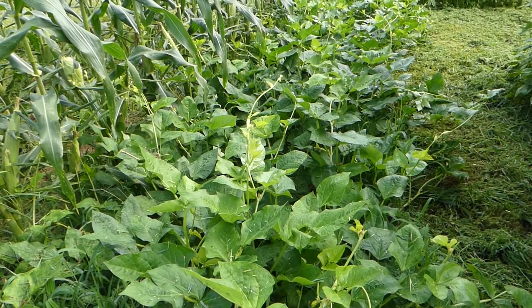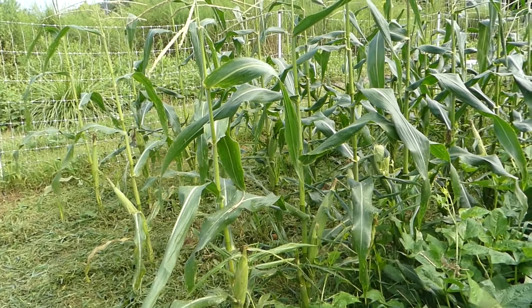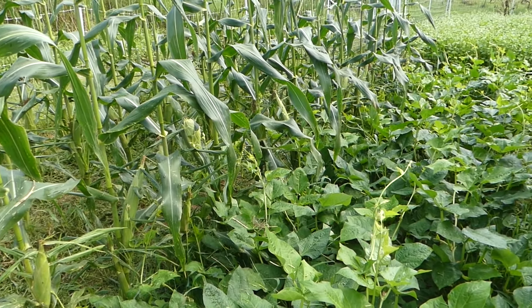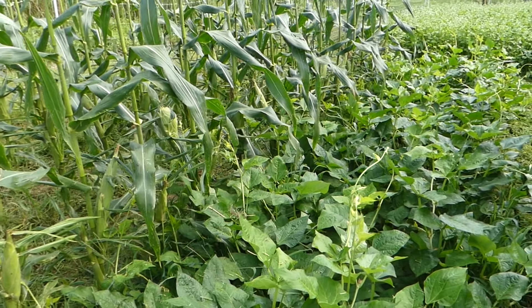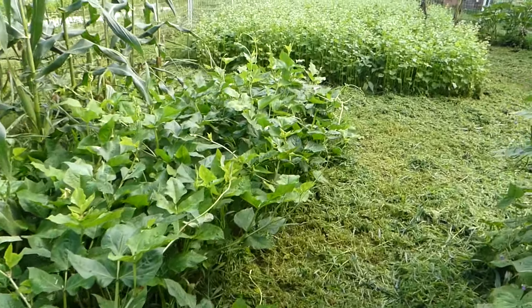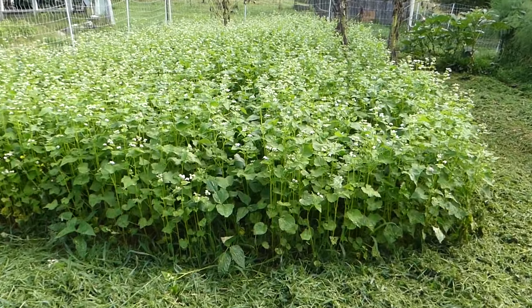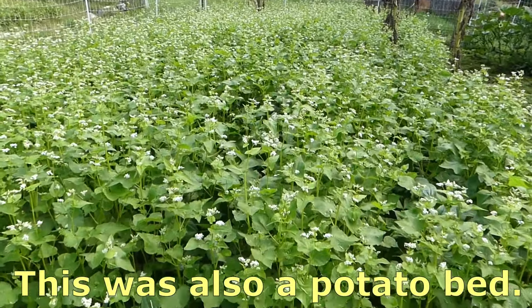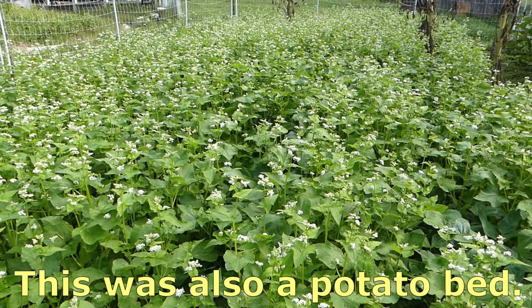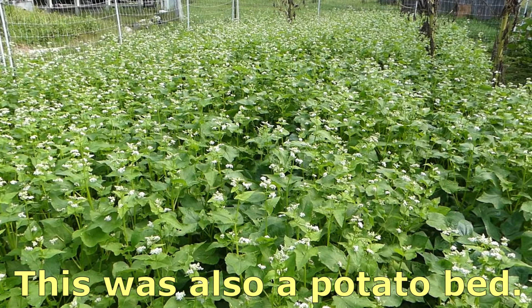This is Mississippi purple hulled peas I planted here. And this is my last planting of corn that's almost ready to harvest. When I finish with this I plan to also put a cover crop here. And then down further is my second planting of cover crop - this is where I want to plant my fall garden: broccoli, collards, cabbage and that type of thing. So the bees are working over it very well too.